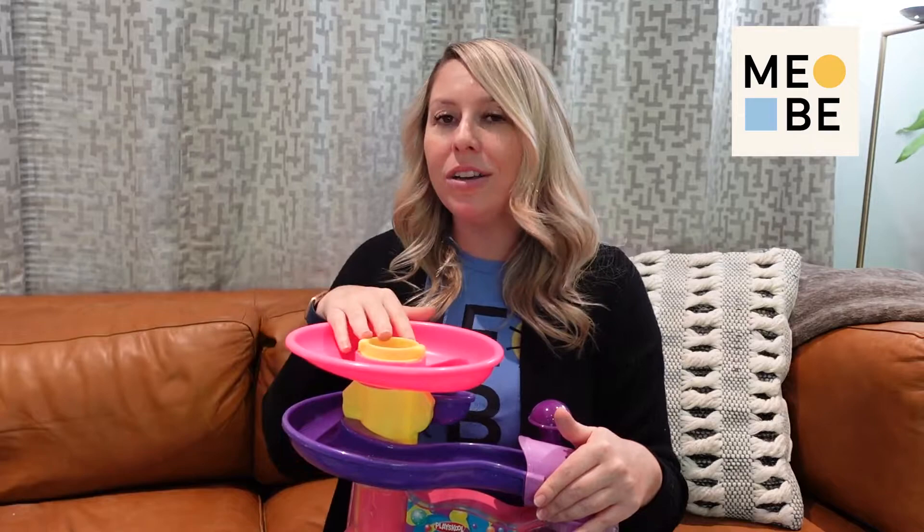If I'm trying to get them to play with the ball and they are off staring at a different toy, I'm probably going to abandon the ball for the moment and follow their lead. However, if they're looking at the ball popper and I can see they're a little bit interested, let me teach them how to play with this.